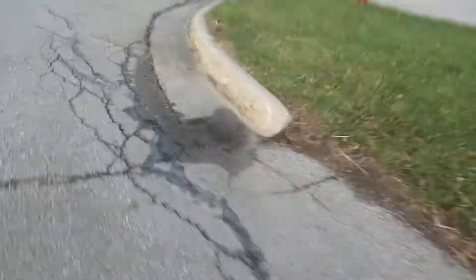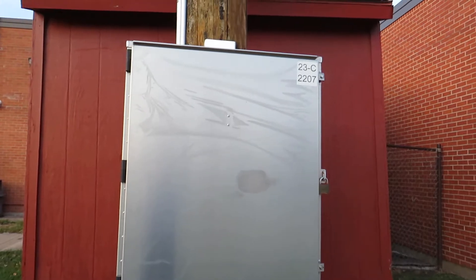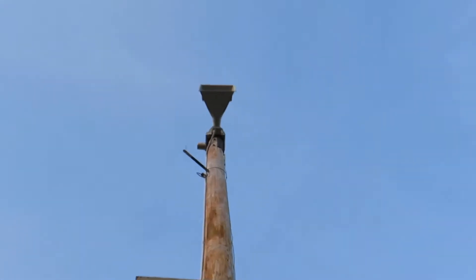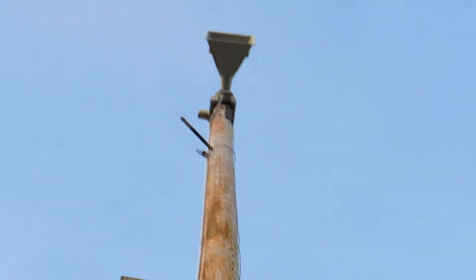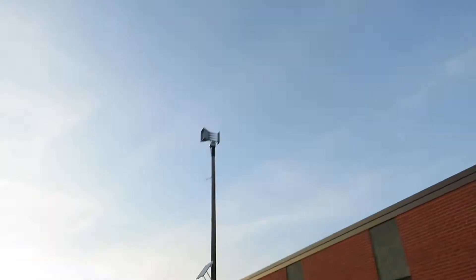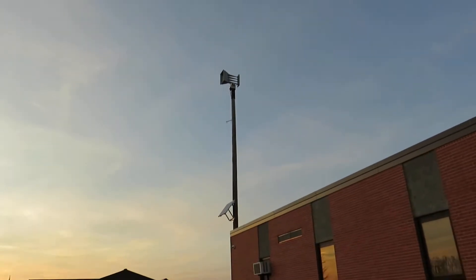Here is a Weldon WPS 4004. This is the high school one that's right by my house, and this is the closest siren to my house.